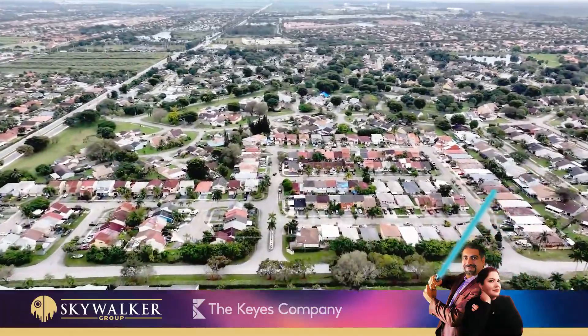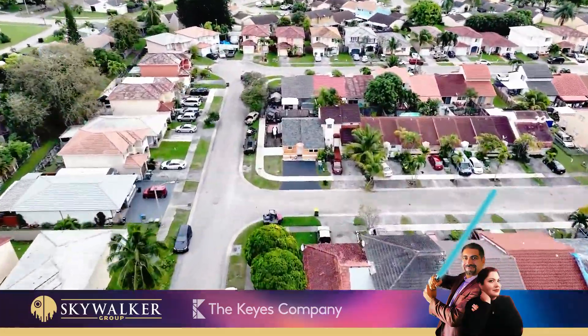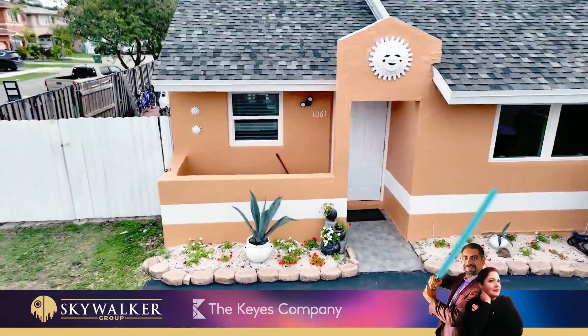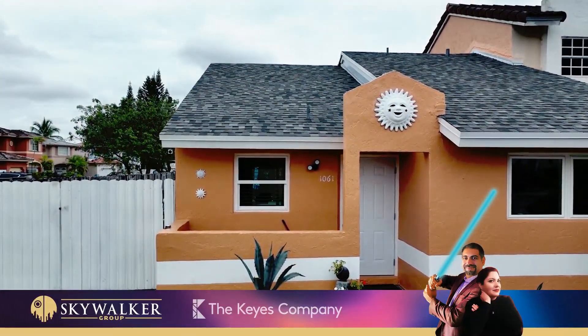Located in the highly sought-out Keystone Village, close to Baptist Hospital, shopping centers, restaurants, Florida Turnpike, and minutes from the Florida Keys.